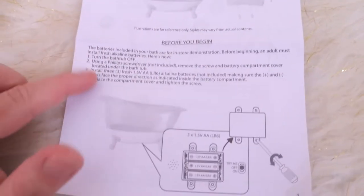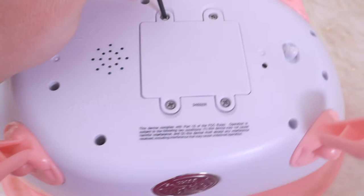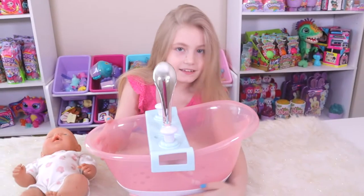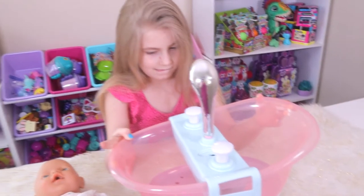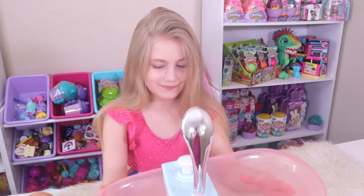First we need to change the batteries — it takes three double A's. We put the batteries in, got it turned on, and pushed the button in the front. It does a singing song and lights up. When you lift it up you can hear it better — the speakers are down here. It does a lot of giggling and then it makes bath sounds. It just goes through its same routine every time.